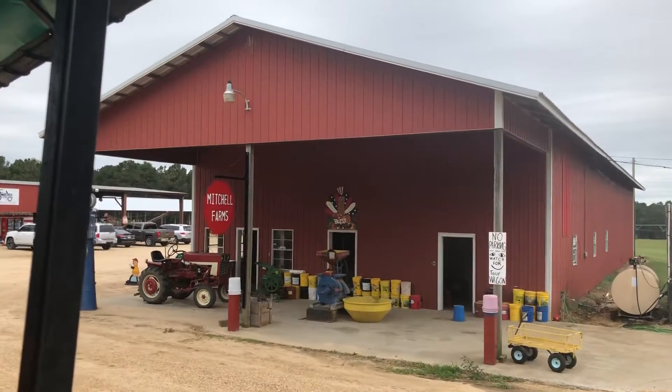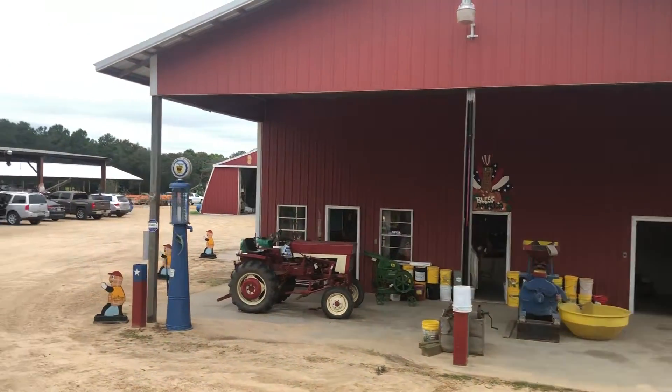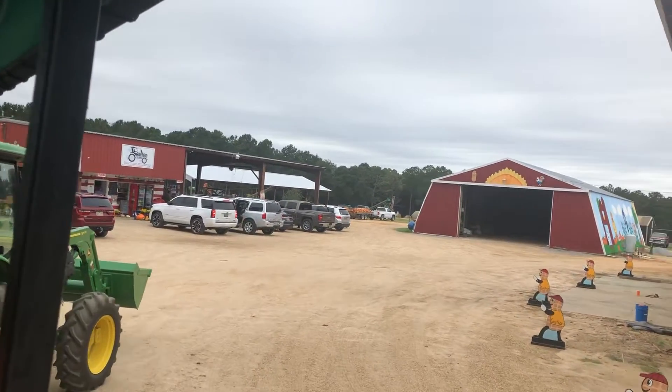Mitchell Farms began back in 1960 when Dennis and Nelda Mitchell bought this property and began their row crop farming operation. They're still here working full time today.